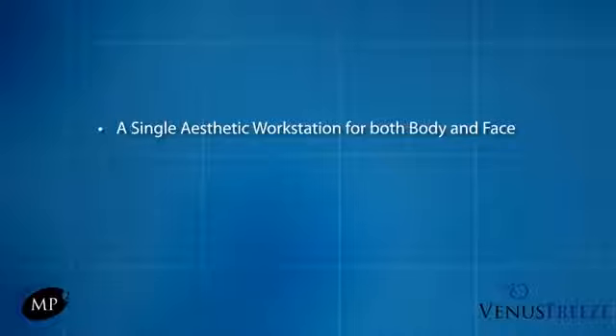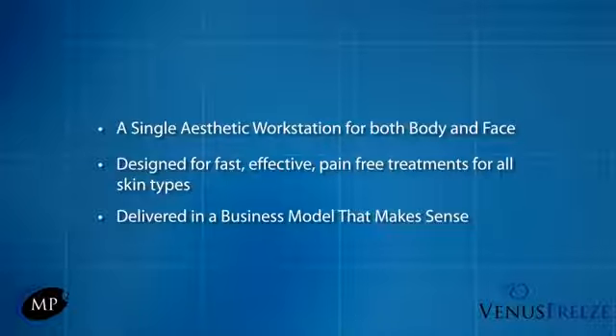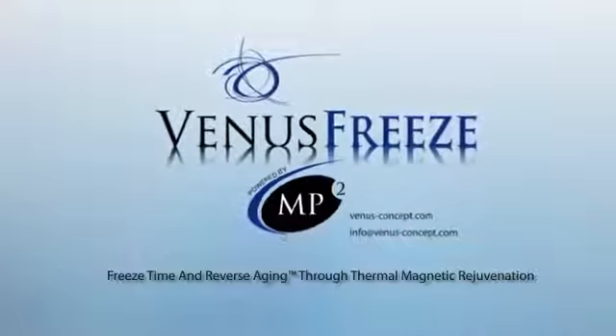A single aesthetic workstation for both body and face. Designed for fast, effective, pain-free treatments for all skin types. Delivered in a business model that makes sense. Venus Freeze — freeze time and reverse aging through thermomagnetic rejuvenation.